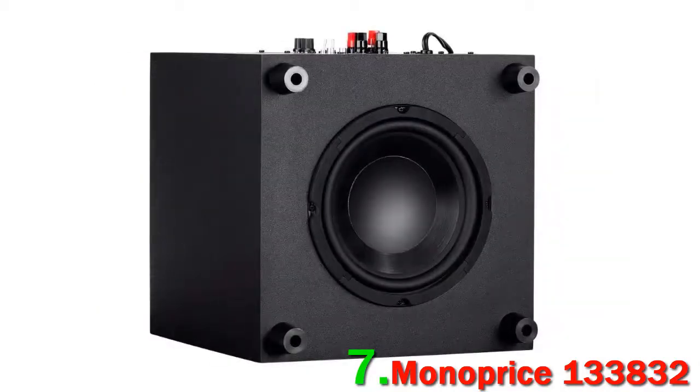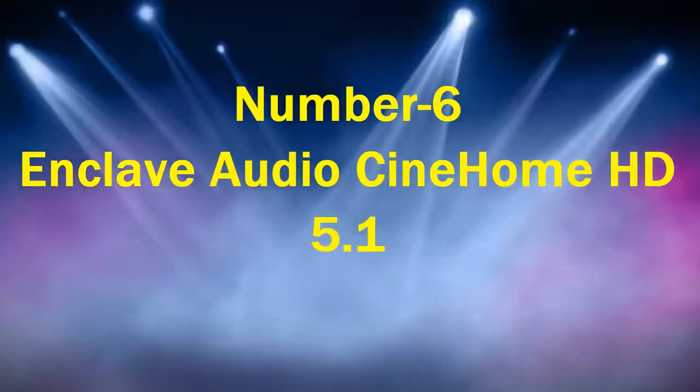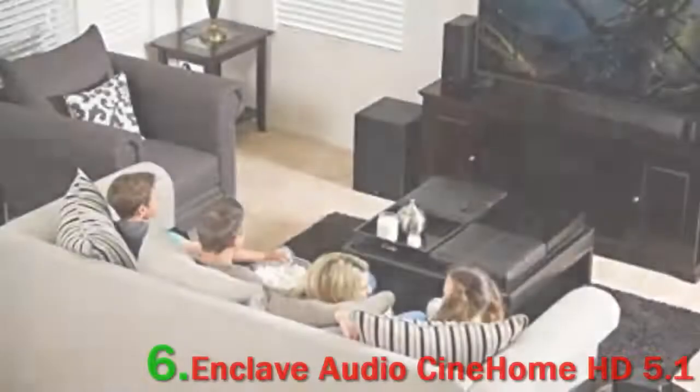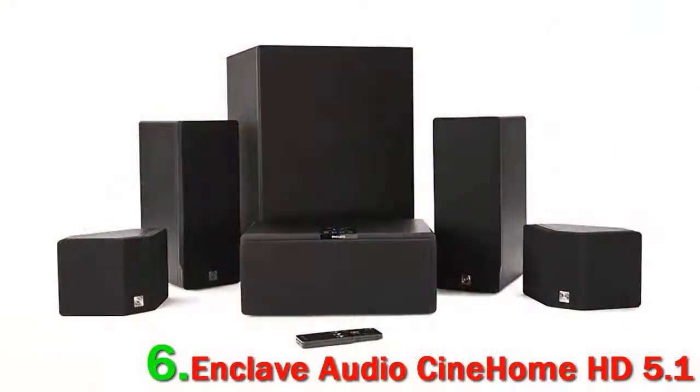Ultimately, this is a good, basic system that will suit most living rooms. Number 6: Enclave Audio Cinehome HD 5.1. Wireless home theater speakers are slowly becoming more common, and right now we think the Enclave Audio Cinehome HD 5.1 is the one you should get.